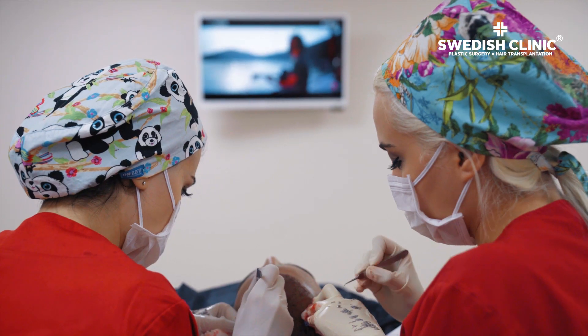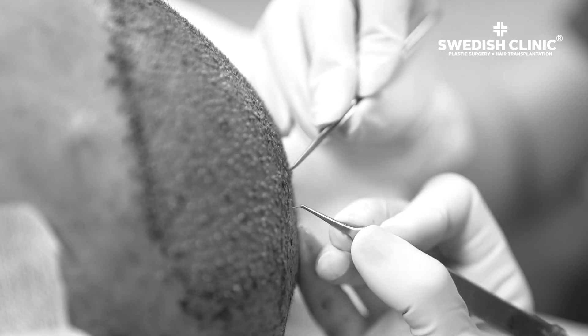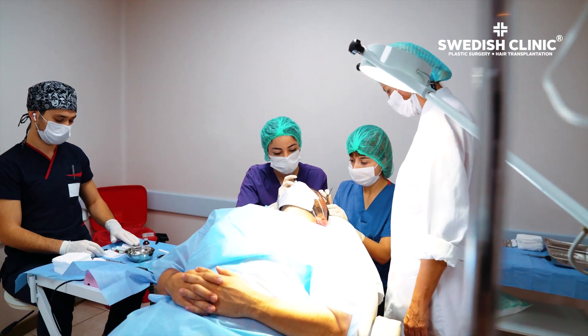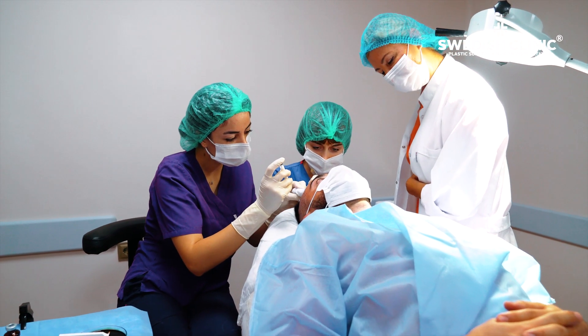Taking this essential nutrient has been proven to help halt this process and promote hair growth. Thank you for watching us!